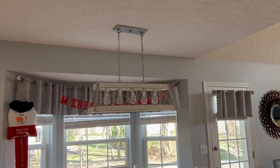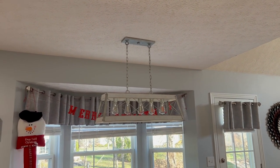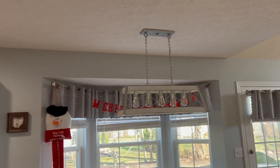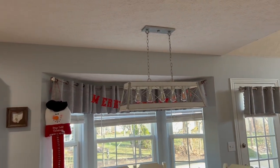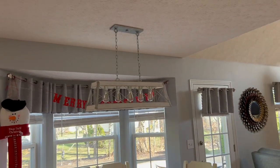In addition to having the handyman put in an outlet for the TV, we also paid him to switch out the light over our kitchen table. The light was fine, just small and outdated, so we wanted something new. Here is the light we put in — it's kind of like a barn light, white and silver, and it just kind of goes with the space. We love it — it's much more bright.